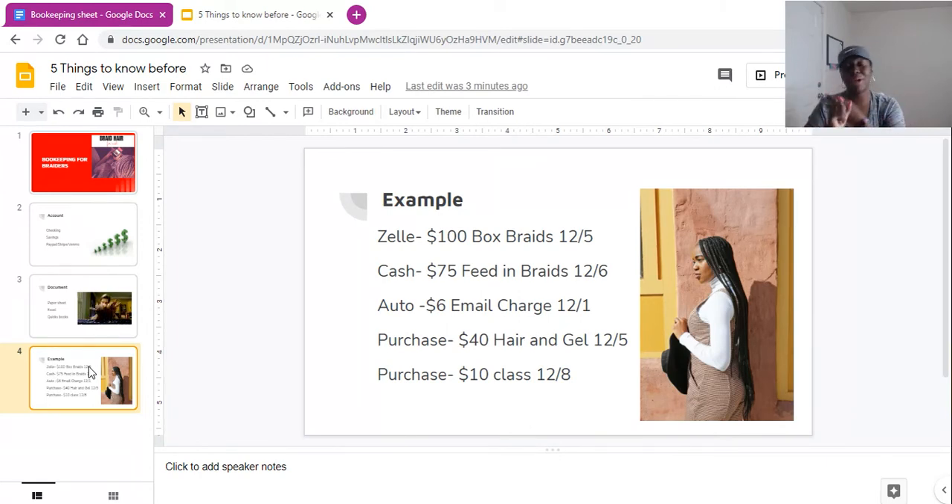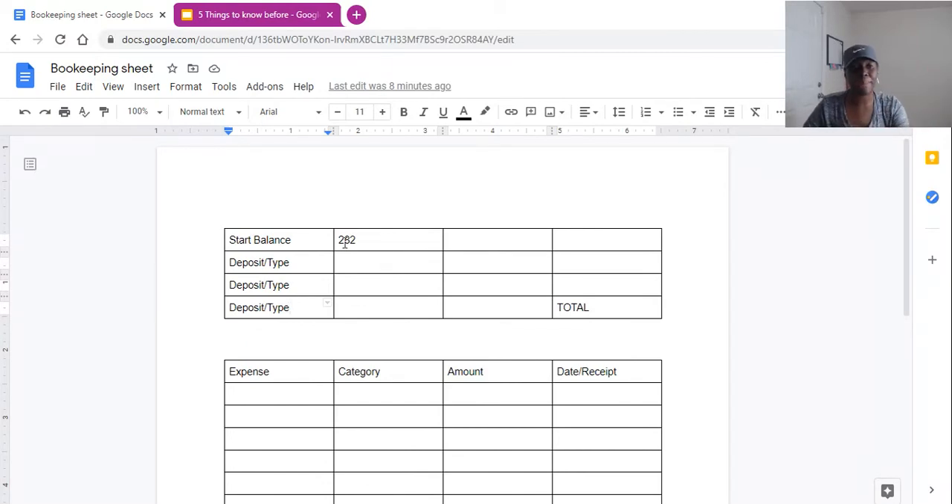So let's jump right into it. Say for example on the 5th of December you braided someone's hair and they Zelle'd you $100. Then on the 6th somebody gave you cash for freedom braids — $75. You also have an automatic payment coming out on the 1st of every month for your email, you purchased some hair and gel, and you purchased a $10 class. So we're going to jump over to our bookkeeping sheet, and say your starting balance is $282.